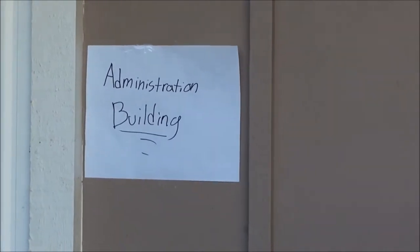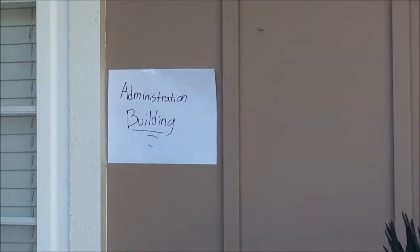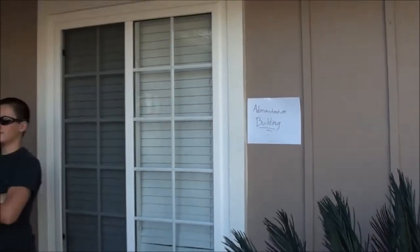First of all, there's the administration building which serves as the headquarters for the chief officers of the fair. Can I come in? Identification, please. I don't have any. Get out.